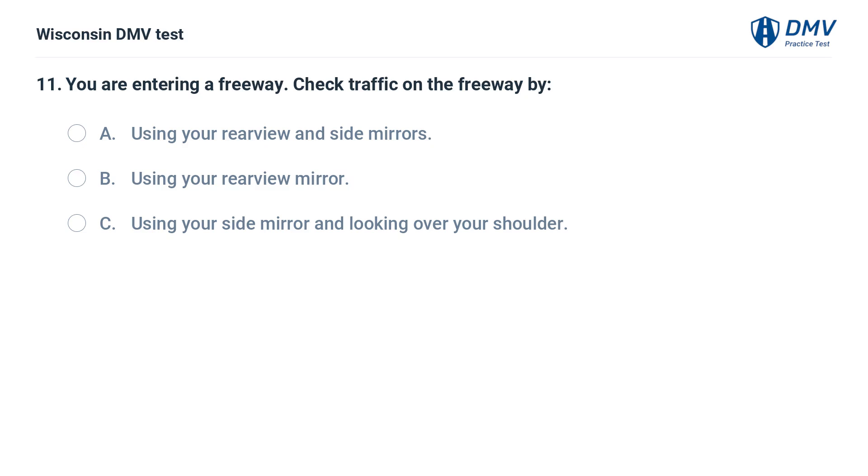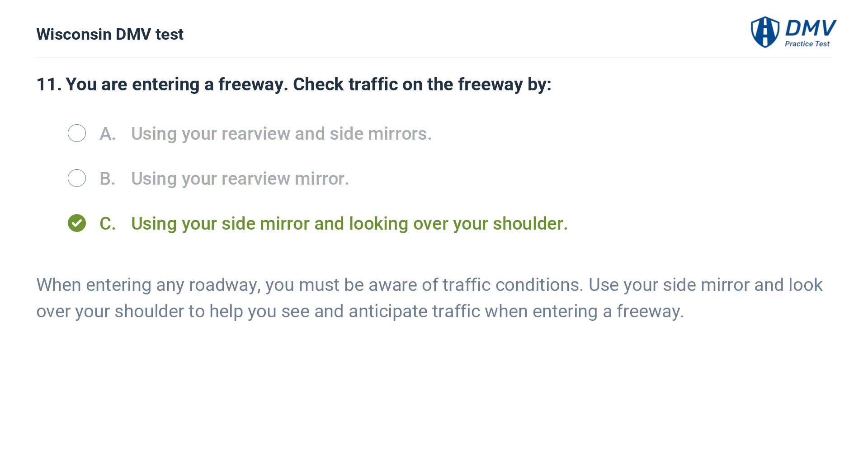You are entering a freeway. Check traffic on the freeway by: A. using your rearview and side mirrors, B. using your rearview mirror, C. using your side mirror and looking over your shoulder. The answer is C. When entering any roadway, you must be aware of traffic conditions. Use your side mirror and look over your shoulder to help you see and anticipate traffic when entering a freeway.